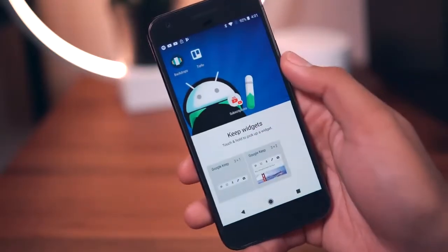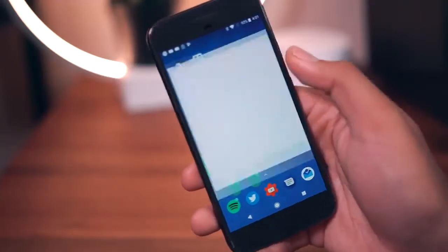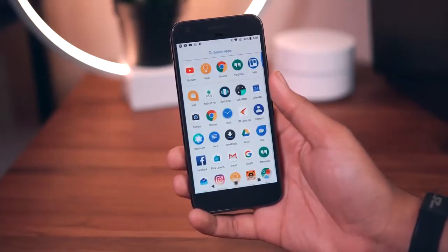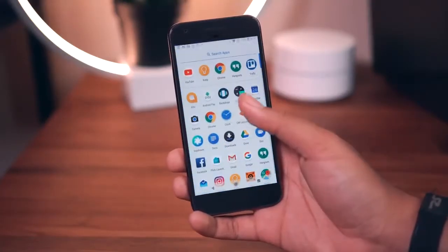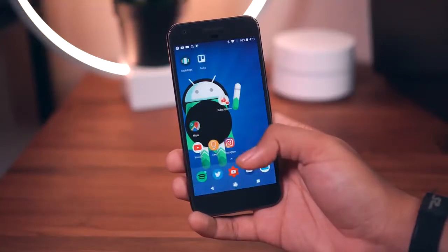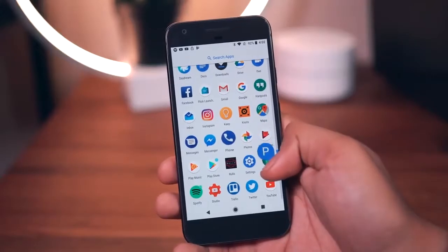Jumping back to the home screen, when you long press on an application you'll find additional app shortcuts including app-specific widgets and application info. Taking a quick look in the app drawer, you'll see that the navigation buttons turn gray and the nav bar itself is also brighter.